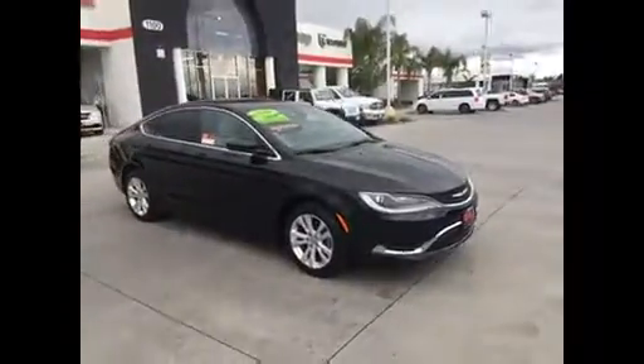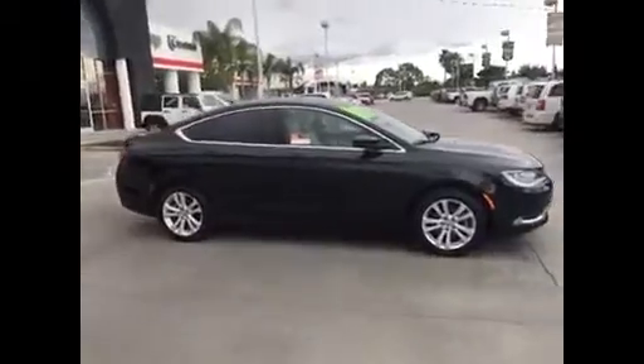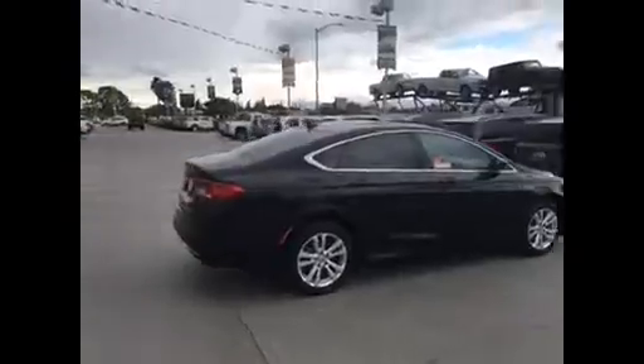Hello Frank, it's Jim Hamby here at Gill Auto Group in Madeira. This is the 2016 Chrysler 200 Limited that you found on Cars.com, and this one is loaded up.